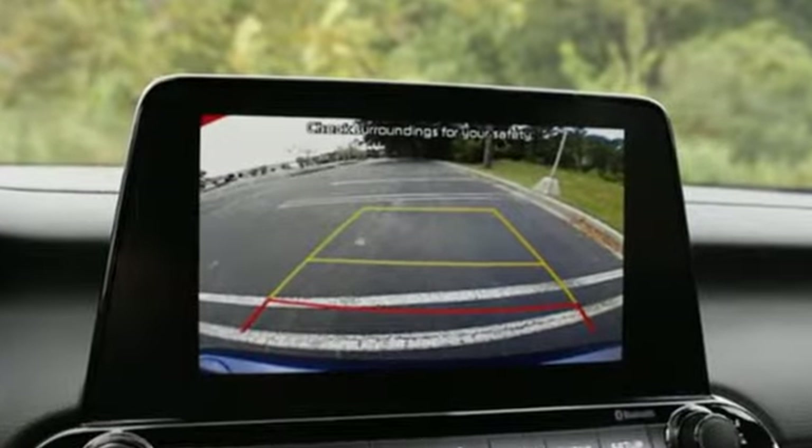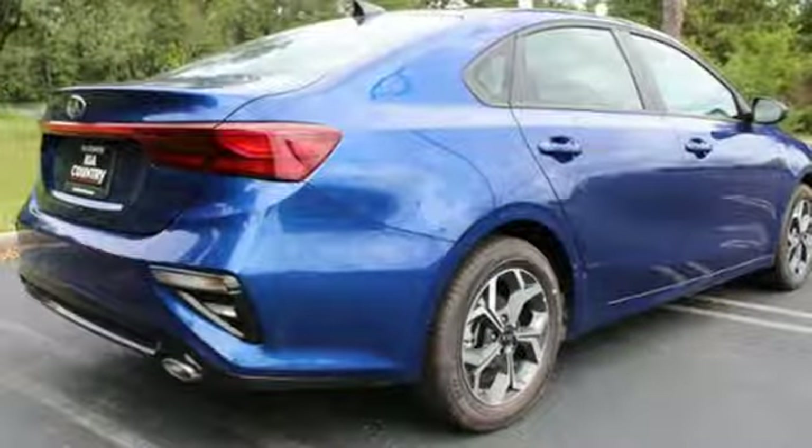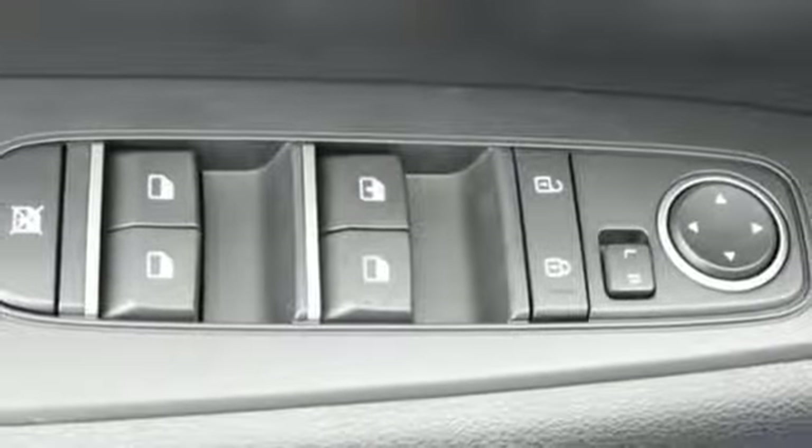It comes with all the amenities you need: streaming audio, wireless phone connectivity, dual-zone climate control, smartphone wireless charging, and a manual tilting steering column.